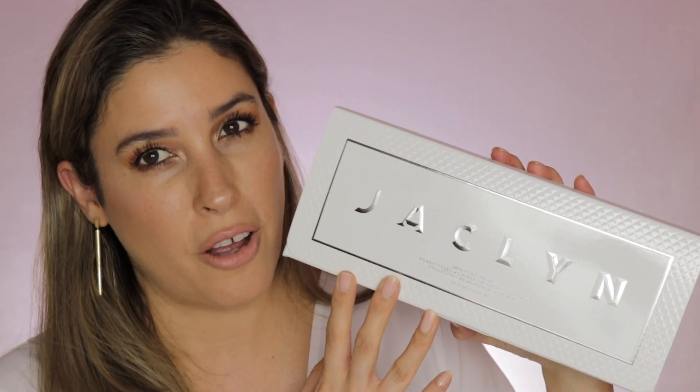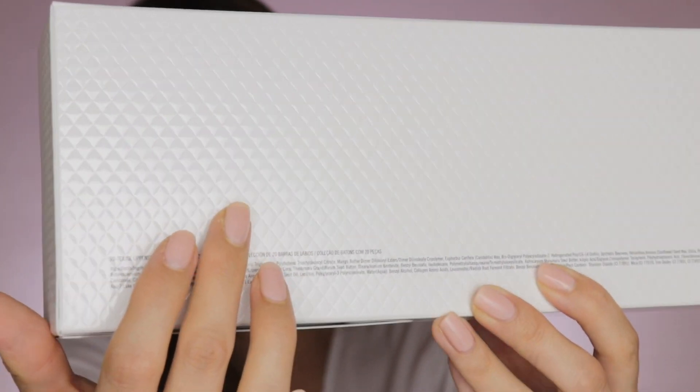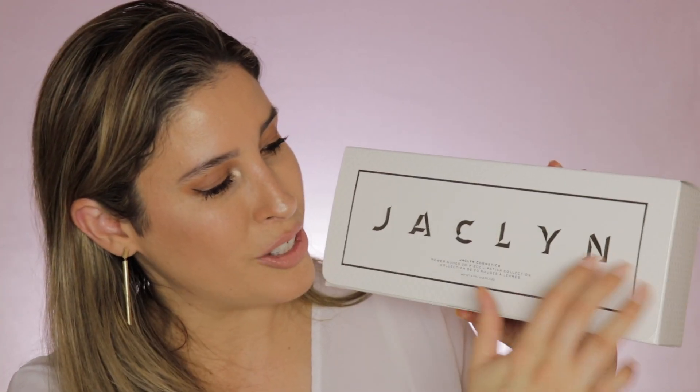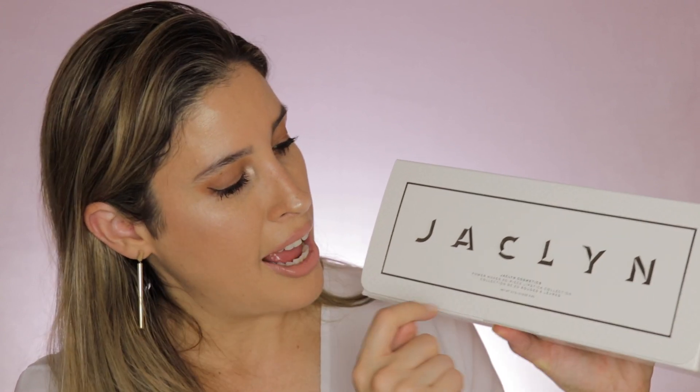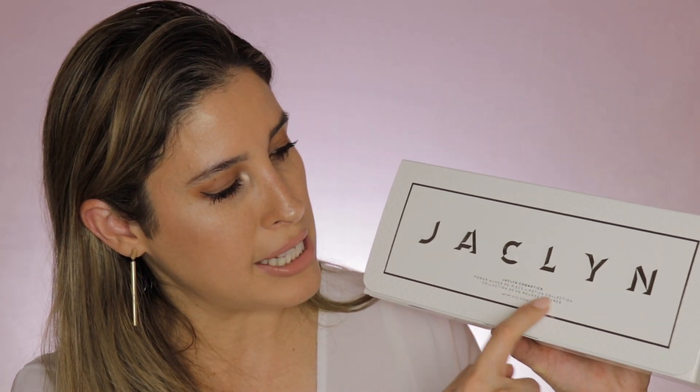I decided to buy the full collection not only for the review, but also to give you swatches. For those new to my channel, I have a light to medium skin tone. Now if you touch the package, it has the same pattern and texture as the box — kind of a quilt finish with a net pattern that looks like little diamonds everywhere. Her name, Jacqueline, is right here, embossed in a pearlized silver and a darker silver shade. It says Jacqueline Cosmetics Power Nudes 20-piece lipstick collection, and it tells you the net weight of each bullet: 3.7 grams or 0.13 ounces.